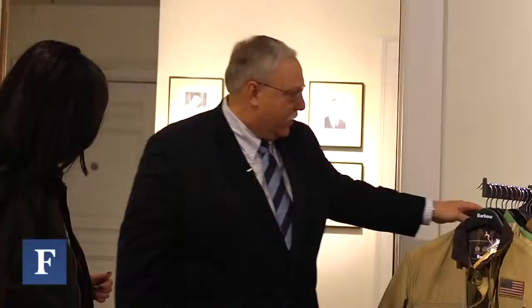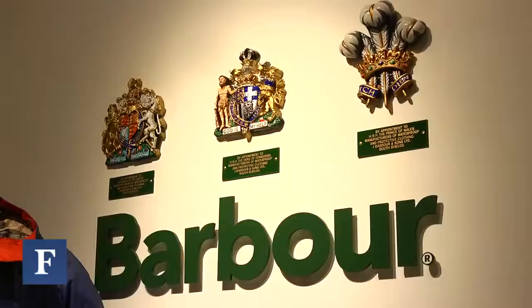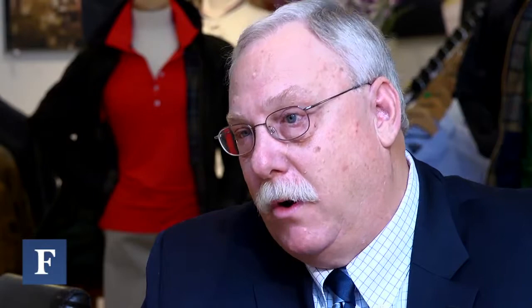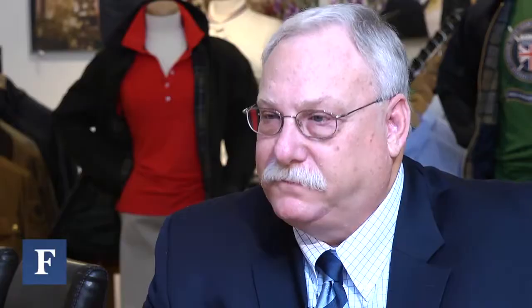Barbour has a royal warrant. What is a royal warrant and what does that mean? We have the Duke of Edinburgh, Her Royal Highness the Queen, and the Prince of Wales — we have all three warrants. It basically is awarded to a warrant holder for supplying the royal household with product. In England, it's probably the highest honor you can get for a product, and we prize our relationship with the royal family. I've seen the Queen wearing a Barbour coat out in the country, all the way to Kate Middleton, who was recently spotted wearing a Barbour jacket walking through the park.